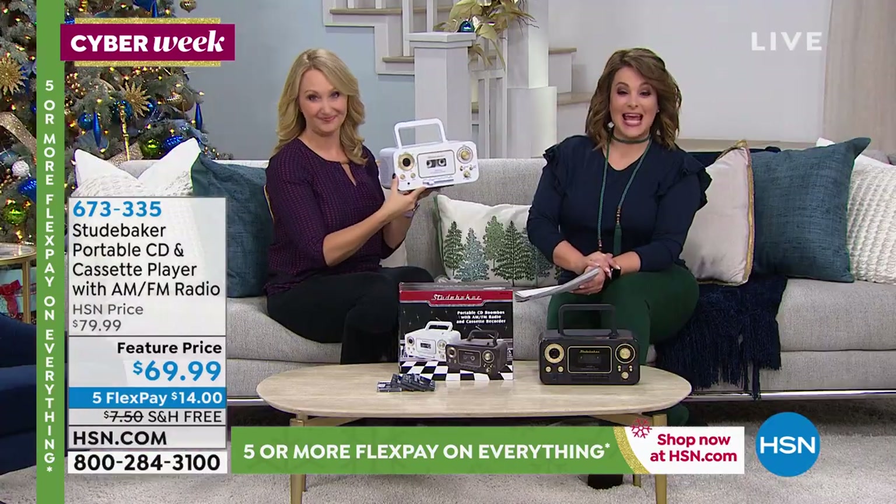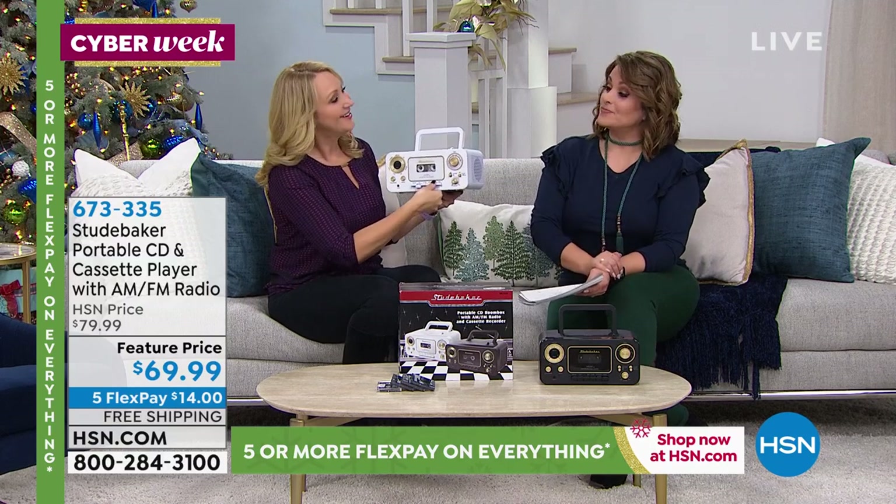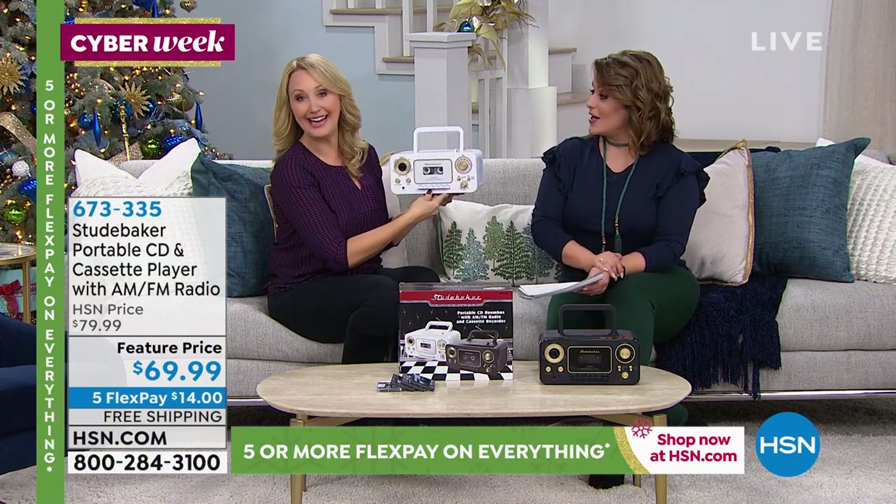It's so much fun to be able to record songs off the radio like we used to when we were making mix tapes — and maybe make mix tapes for your best friends this year. And if they get it and they're like, 'What's on this?' You'd say, 'Gotta figure it out, pop it in and find out.'